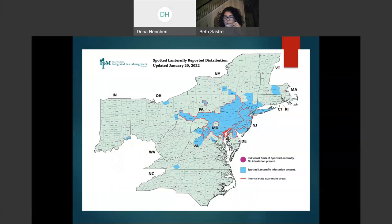On the map, purple dots indicate an individual was found but there is no infestation. Remember, infestation means eggs, nymphs, and adults have all been found at the same point simultaneously. Blue counties indicate where infestation is present. Counties outlined in red are under quarantine. This map helps people understand what precautions to take when traveling from one place to another.